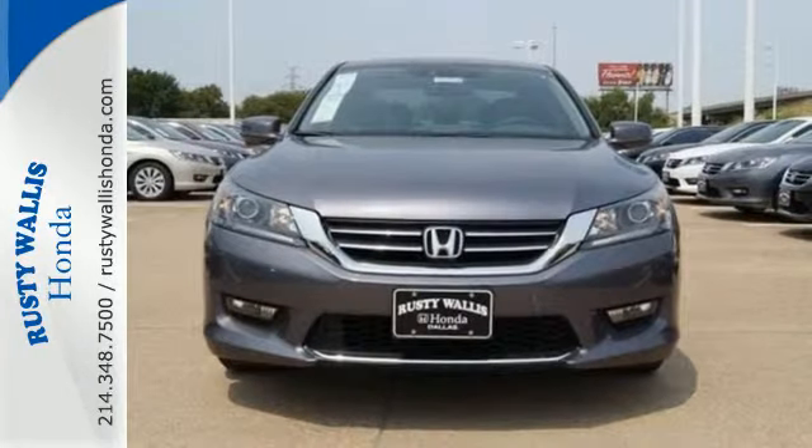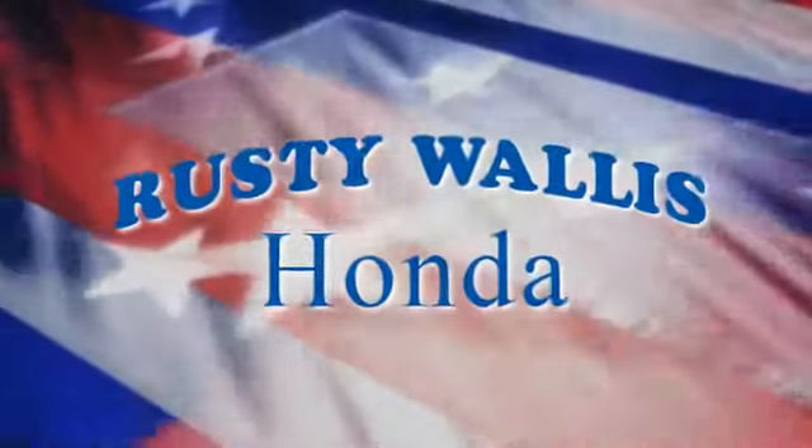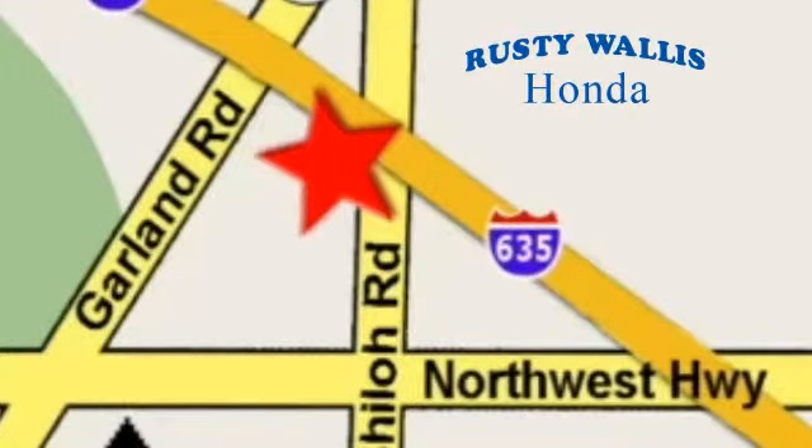Test drive this one today. At Rusty Wallace Honda, our primary goal is to satisfy our customers. Stop in today — we're easy to find, just off I-635 at Shiloh Road.